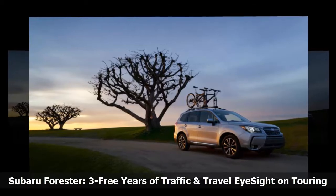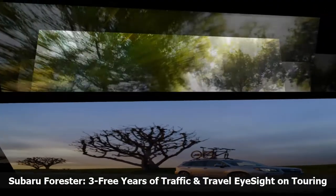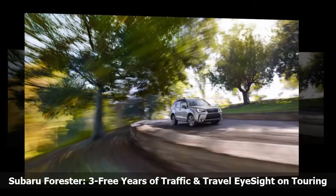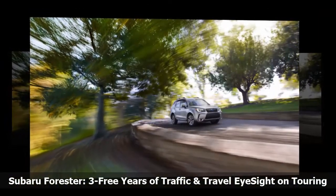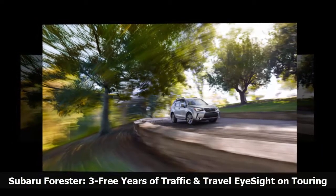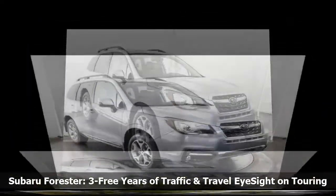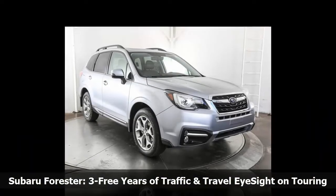The optional Starlink 7.0-inch multimedia navigation system features voice-activated controls and comes with 3 years of complementary map updates, as well as a 3-year subscription to SiriusXM traffic and SiriusXM travel link, along with 4 months of SiriusXM all-access audio service.